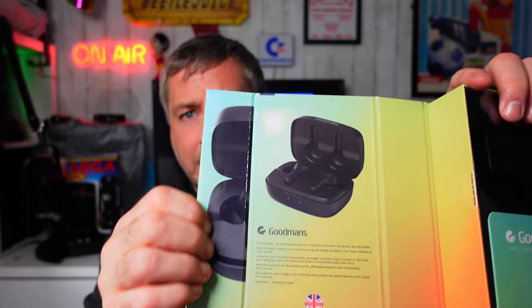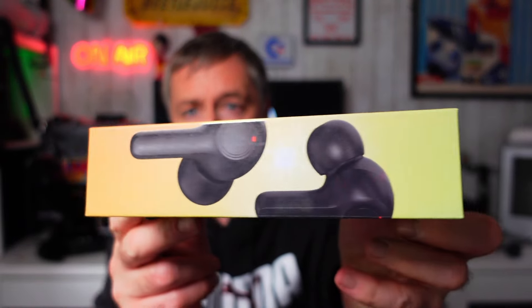What brought my attention to it was obviously solar powered earphones. So we'll have a quick look around the box. The boxes are always very well presented by Goodmans — very nicely made. Around the front we have solar powered charging, 12 hours of playback, touch controls, and a powerful bass.